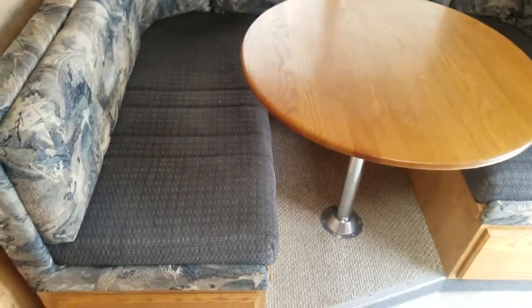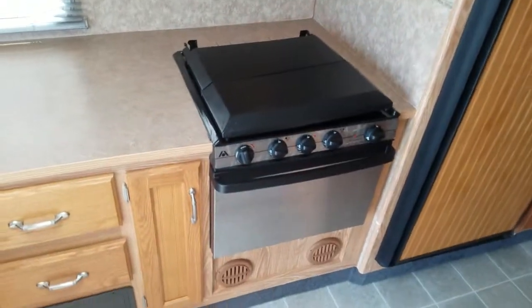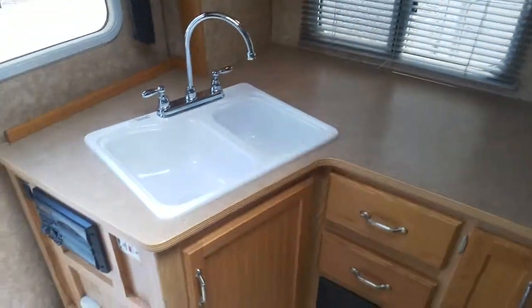There's a nice dinette, a Norcold refrigerator with a vanity next to it, and lots of counter space.